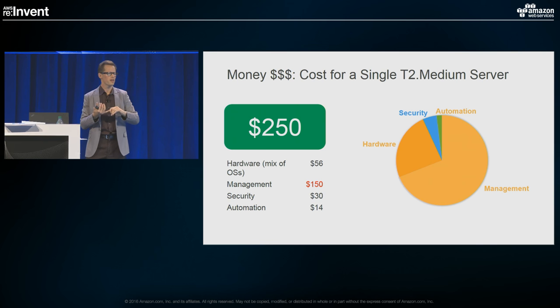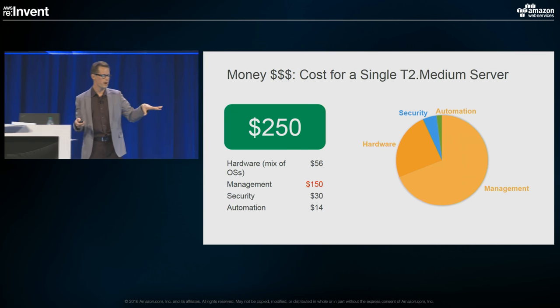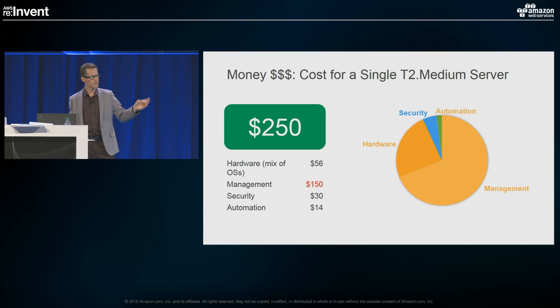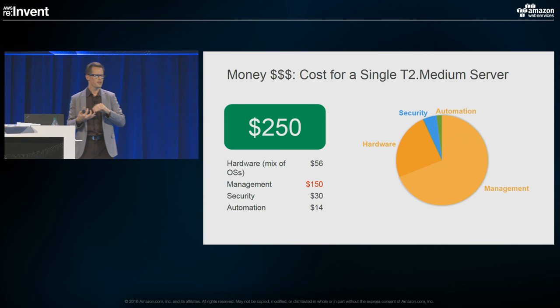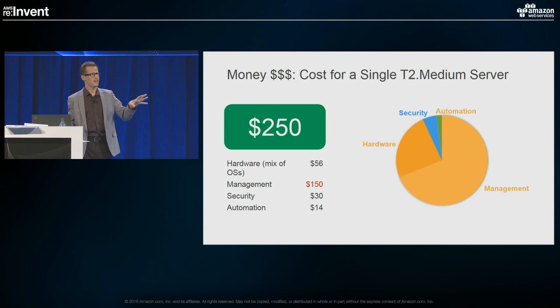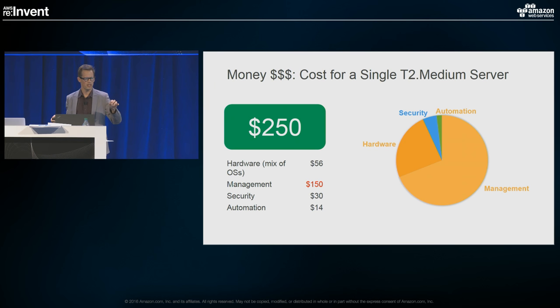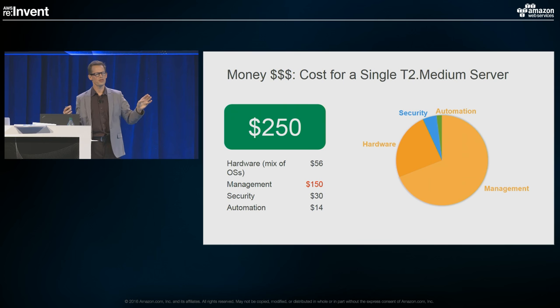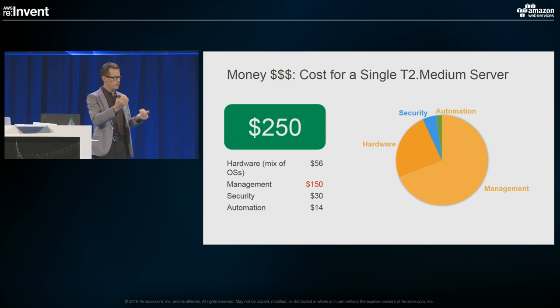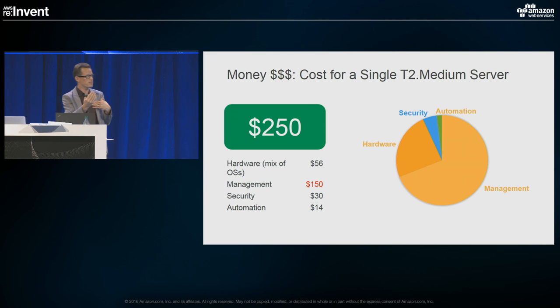The management cost — your internal teams, an MSP, whoever you're paying to do patching, get on calls if servers are slow, handle accounting — is probably around $150 a month per server. Security software: antivirus, malware, whatever your security teams recommend. Then you'll probably have an automation server — Puppet, Chef, Ansible — with some support agreements. Our Windows 2003 machines are end-of-life; we're paying $1,000 a quarter for every Windows 2003 machine until we get rid of them. When you account for all of this, the fully burdened cost in the cloud could balloon to ten times the listed EC2 price.